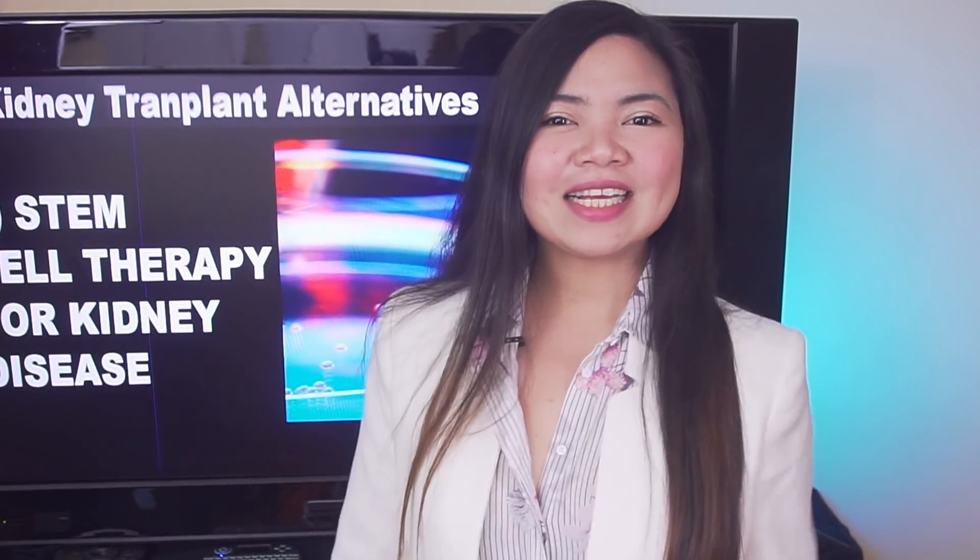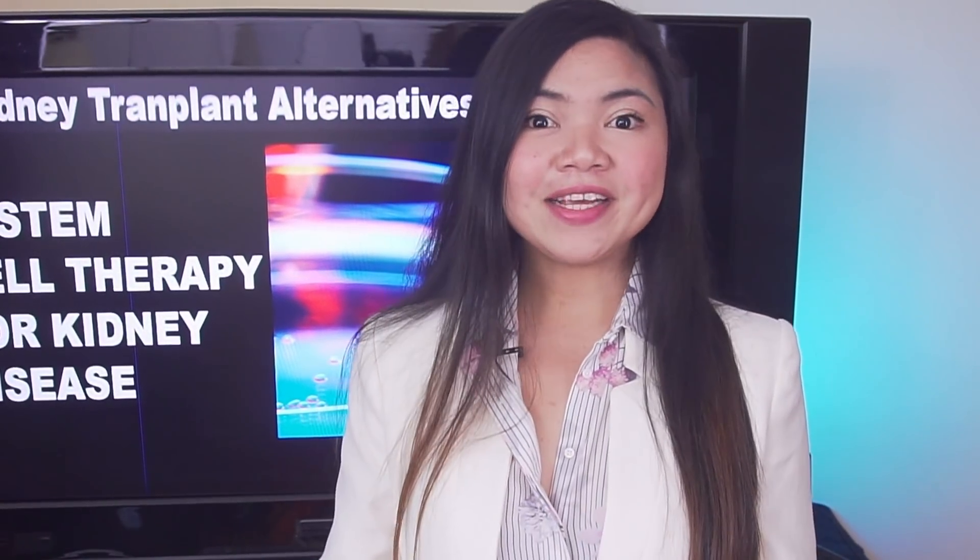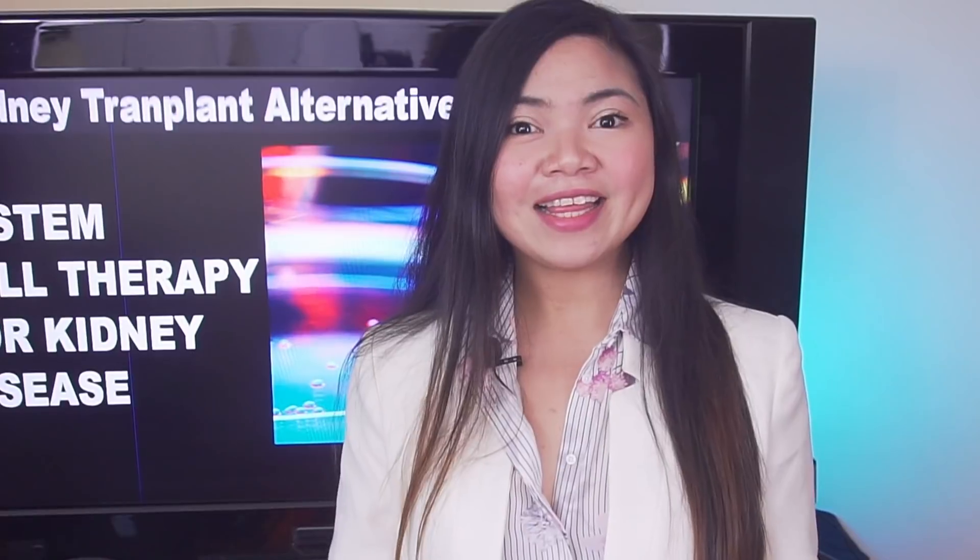A new video is coming next Tuesday, and I really hope to see you there. In the meantime, keep taking good care of your kidneys and be good to yourself. This is all for today, thank you for watching!